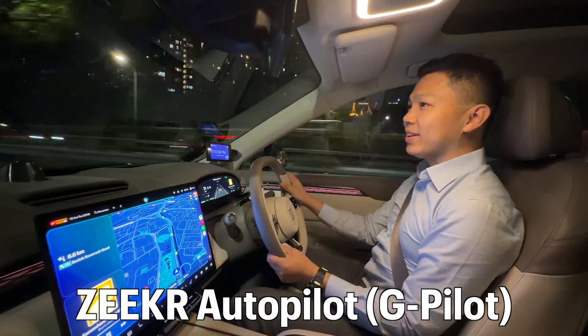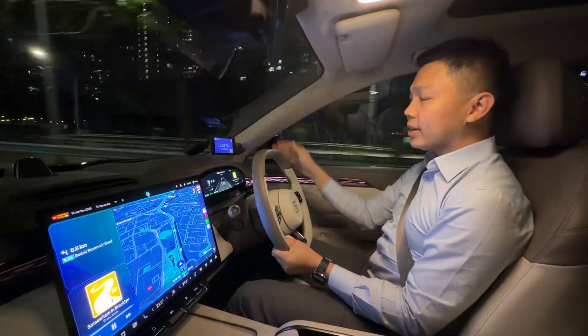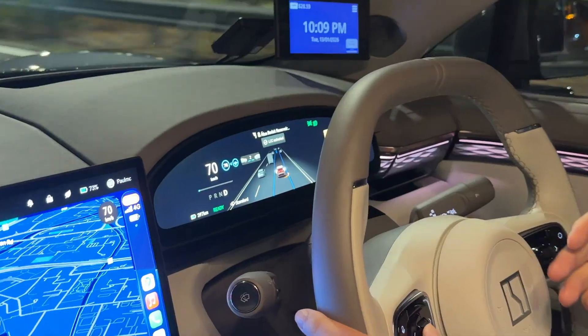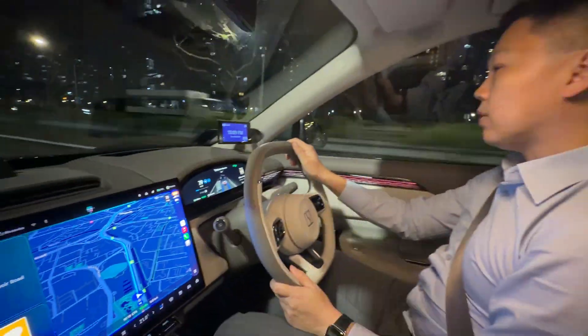I'm here on the Xpeng X7 and today I'm going to showcase the intelligent cruise control on the car. So when you're on the highway, double tap the right stalk and you can see it turns on. I can adjust with the left click wheel — this is my max speed — and once I've adjusted everything,